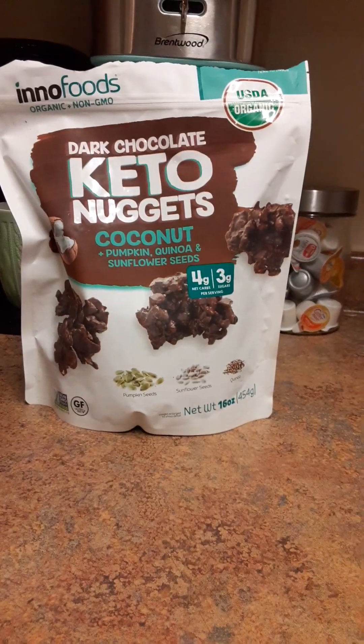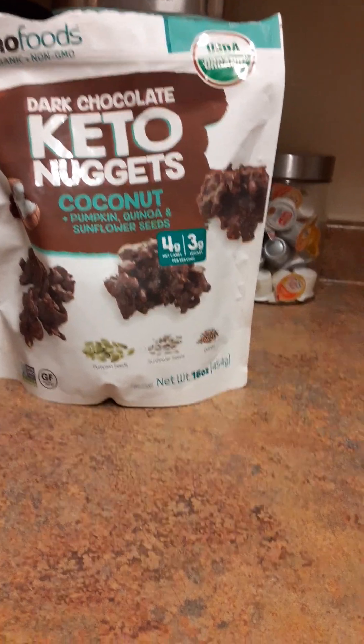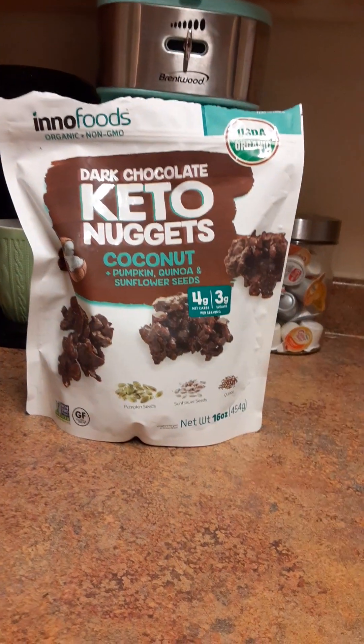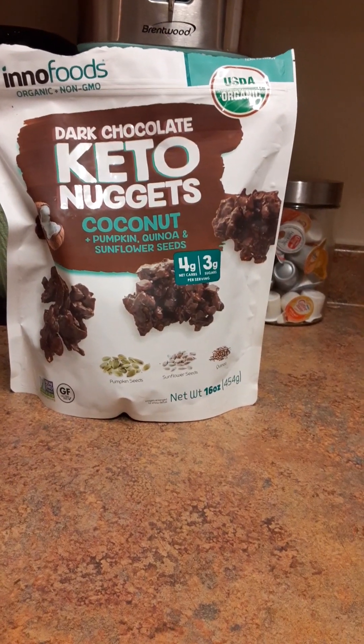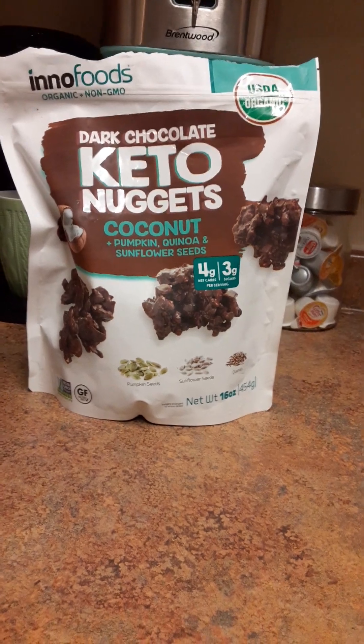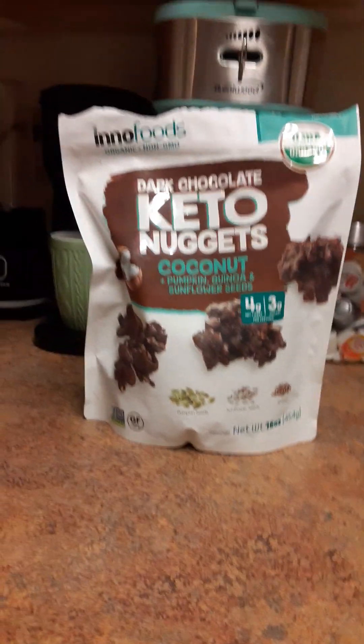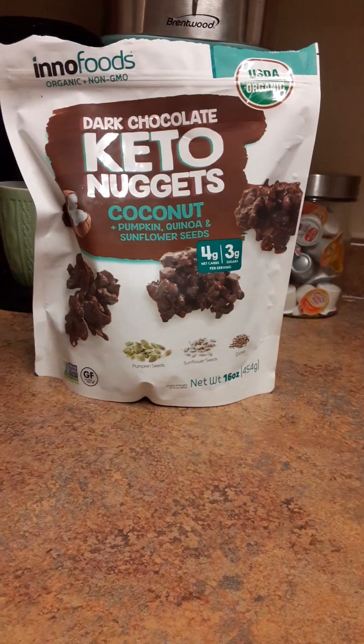As you can see, this is the product right here. I want to mention that I am not paid for this — it's just something I want to do a review on, to let you guys know what to expect if you do buy this product. So no, I'm not paid for this or anything.